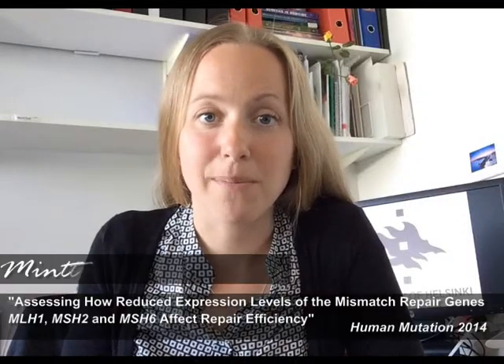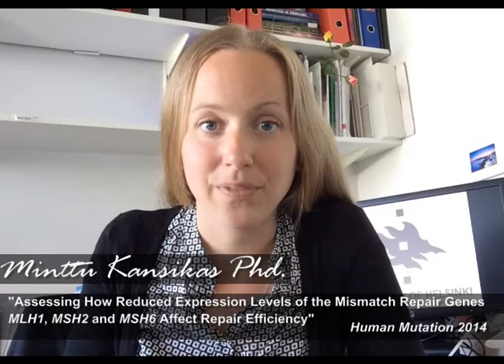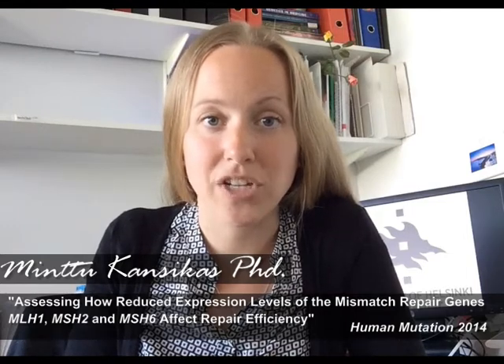Hi, my name is Mintu Ganzigas and I have the pleasure to introduce you to a work recently published in Human Mutation. In this work we show that a reduction in the functional mismatch repair efficiency could be used to detect partial mismatch repair gene expression.